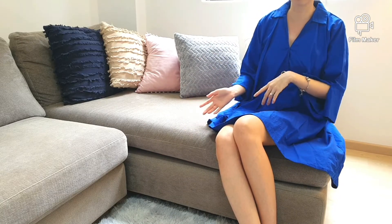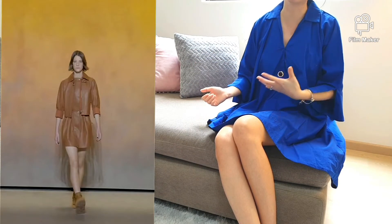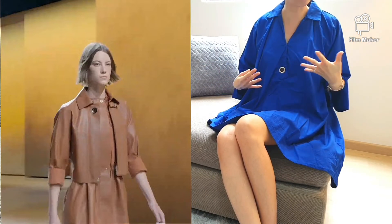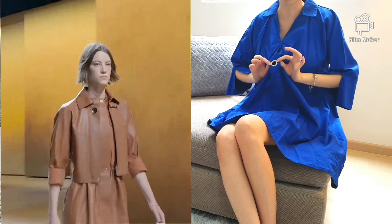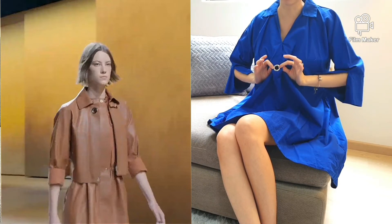Another gorgeous coat is this number in caramel tones with the same bridle detailing at the collar. Interestingly, I've also decided to wear something quite similar today, but this piece is from Zara and it's got the same look going on here — just to lean into the theme today.